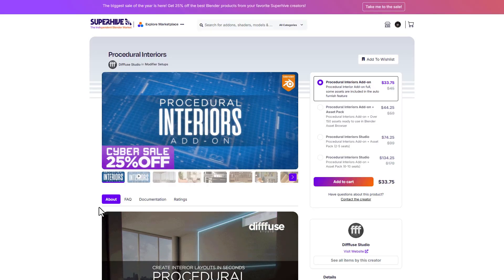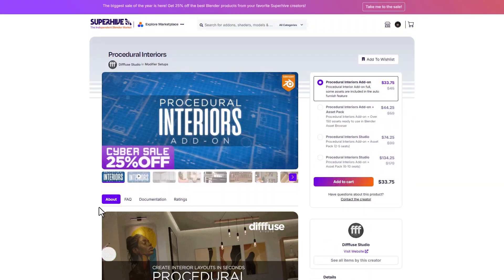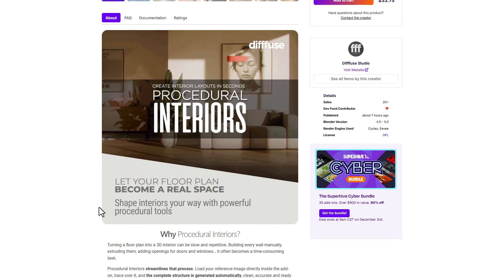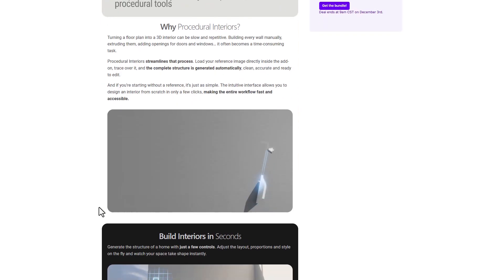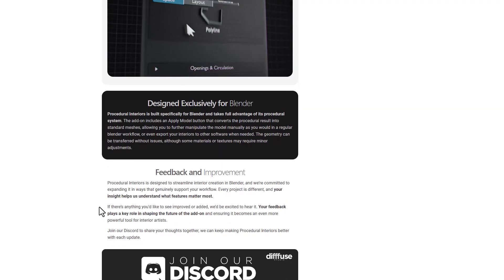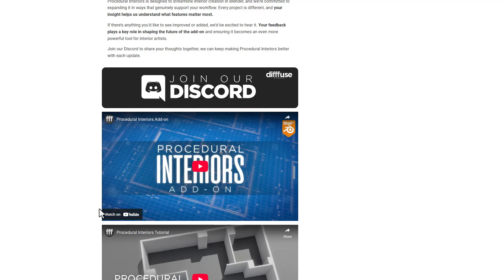Then there's Procedural Interiors, a very recent tool from the folks at Fuse Studio. The idea behind this tool is for you to easily create interiors procedurally and equip them with all the assets you need. If this is something you want to work with, you can come through and check it out.